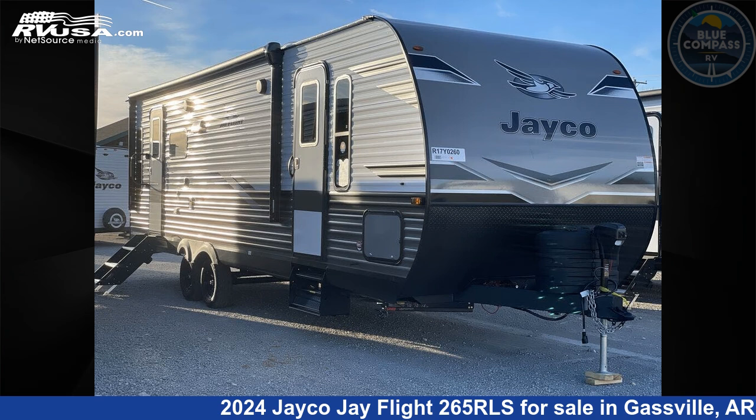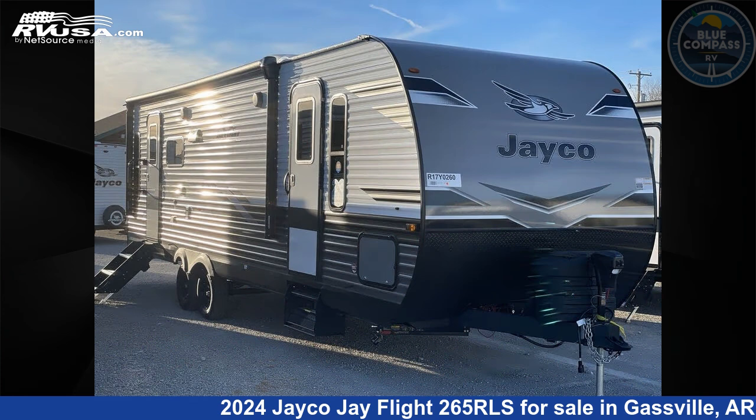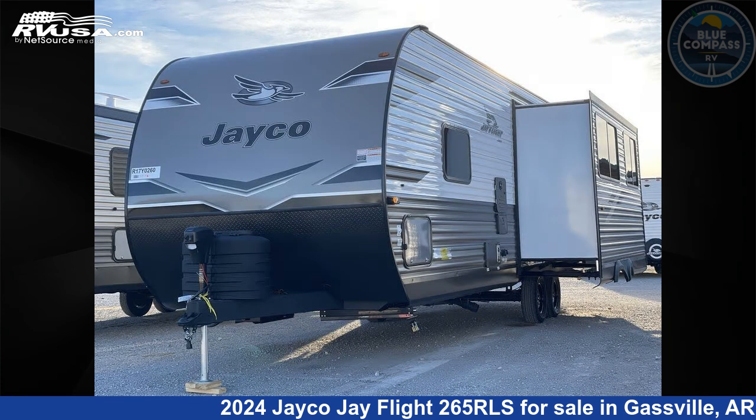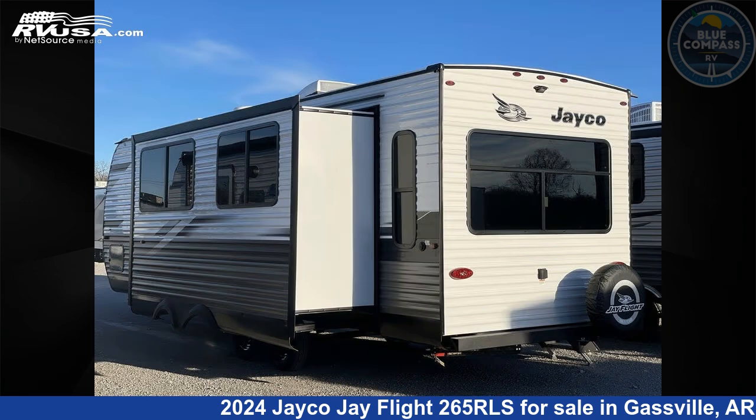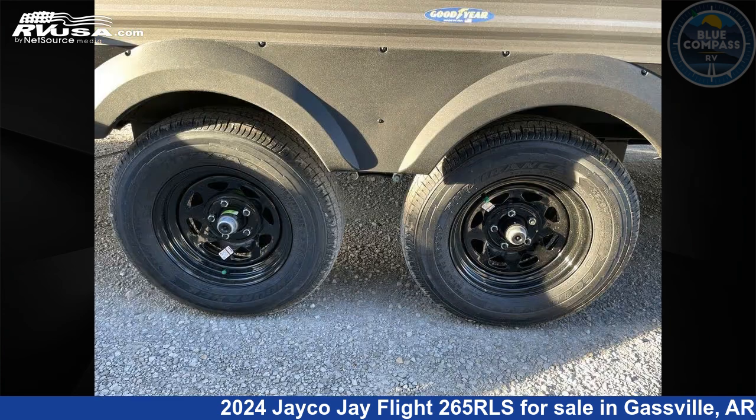This 2024 Jayco Jay Flight 265RLS is a travel trailer RV. It is located in Gassville, Arkansas 72635, and is offered for sale by Blue Compass RV Gassville. Click the link in the video description to visit RVUSA.com and see more photos as well as the current price.